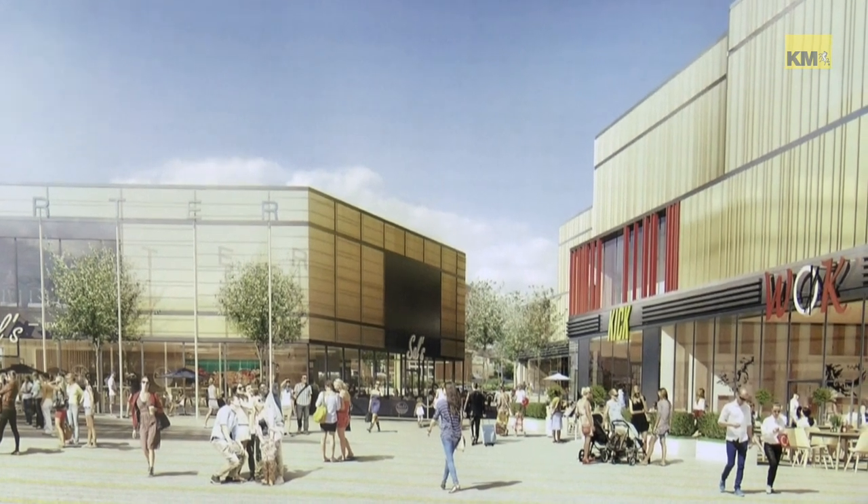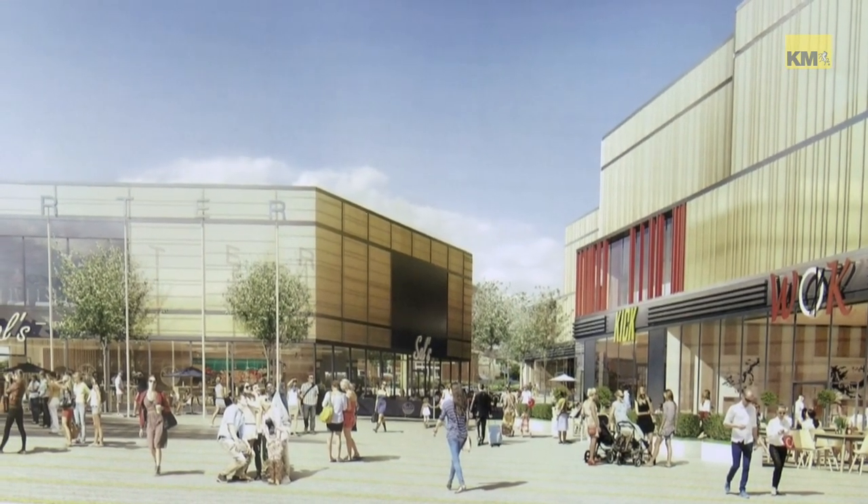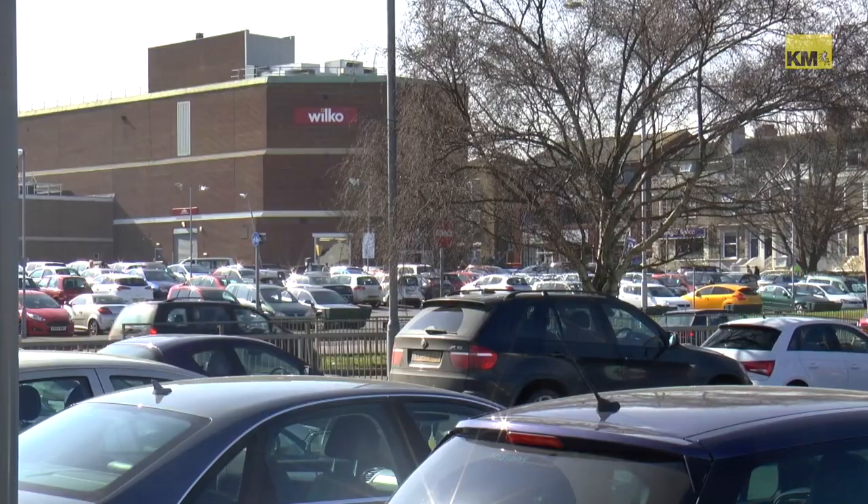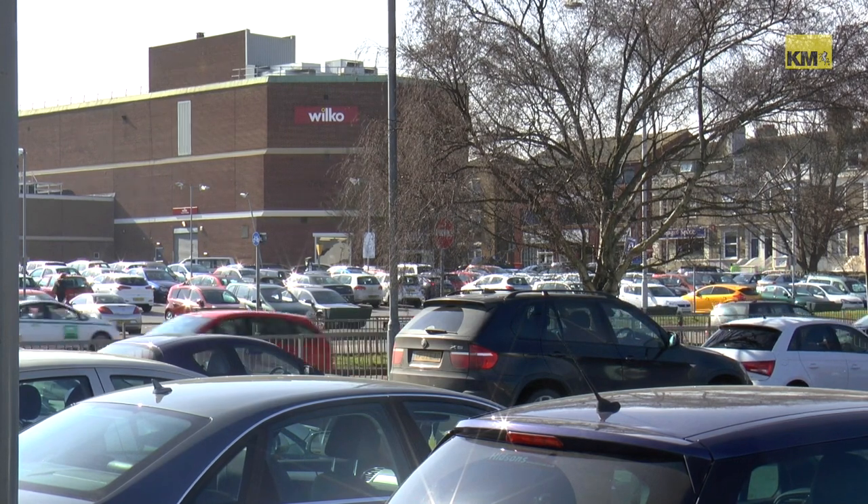The most exciting aspect of the transformation is the leisure complex — making Sittingbourne a hub of shopping and entertainment. There's going to be a seven-screen cinema along with restaurants. Behind the cinema and restaurants, a road will come through joining the existing St. Michael's Road, partly to help break up traffic and for deliveries. Where the existing road is, it will be moved to make room for a public square that can be used for performances and a whole range of things. Between the public square and the existing forum, there will also be further development including another restaurant.